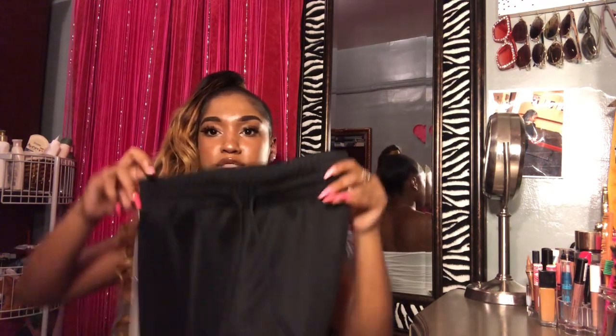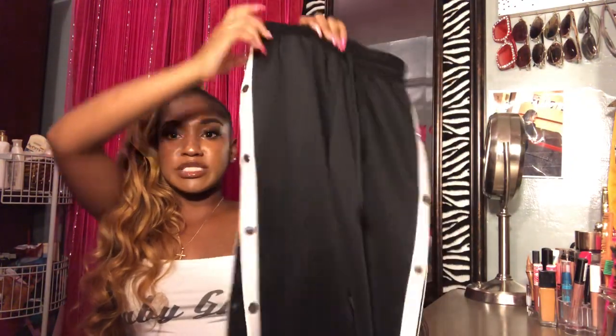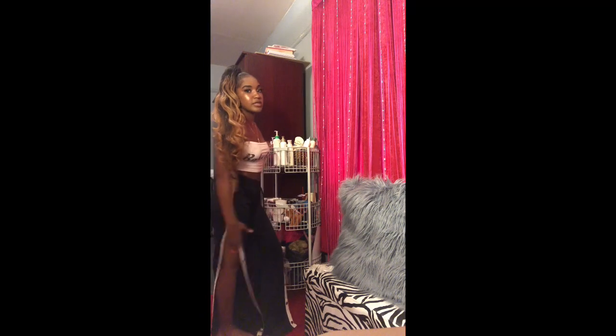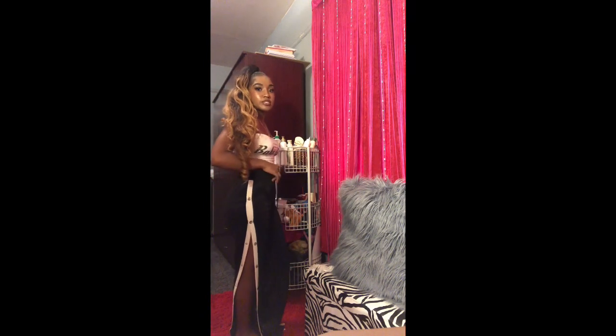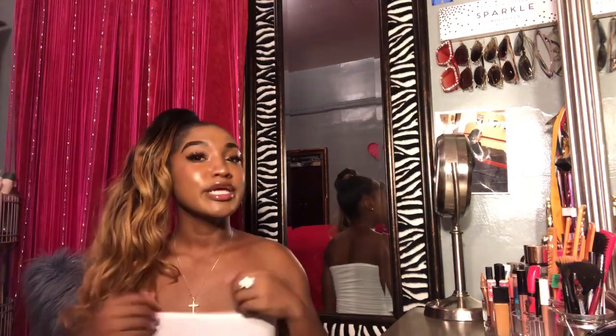Now we're gonna move on to clothes and lastly shoes because I only have like four pairs. These are the last things I got from Zoomies — just these snap-up pants. They're extra small and it still be too big on me. These were $29.95. You can snap them down if you want — I want them to stop right here so you can see a bit of leg.